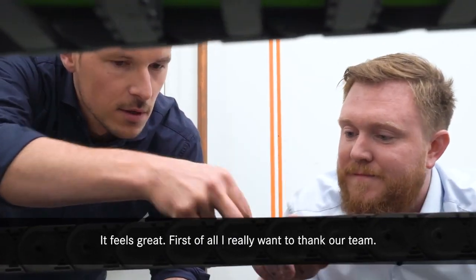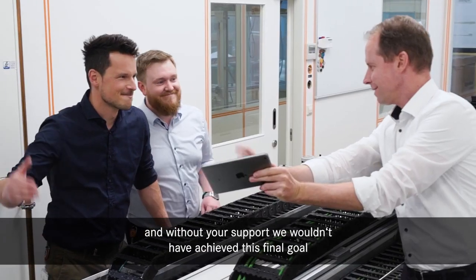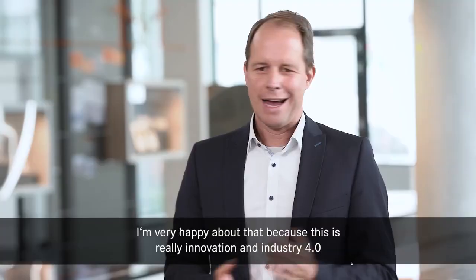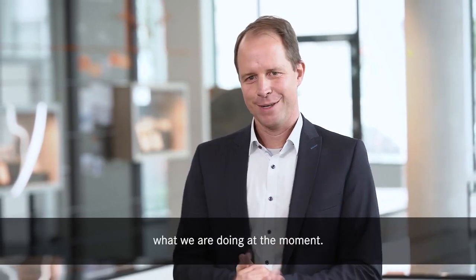It feels great. First of all, I really want to thank our team. It was such fun working with you together and without your support, we wouldn't have achieved this final goal. Also, the jury is honoring our effort that we have put in. I'm very happy about that because this is really innovation and Industry 4.0 what we are doing at the moment.